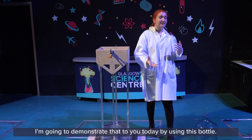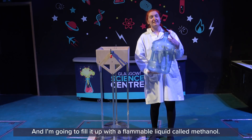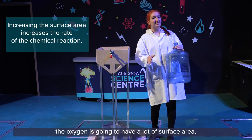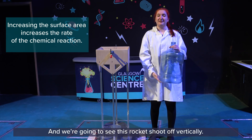I'm going to demonstrate that today by using this bottle, and I'm going to fill it up with a flammable liquid called methanol — that's going to be our fuel today. Because it's going to be a little bit of methanol in this massive bottle, the oxygen is going to have a lot of surface area, so it's going to create quite a lot of force and we're going to see this rocket shoot off vertically.